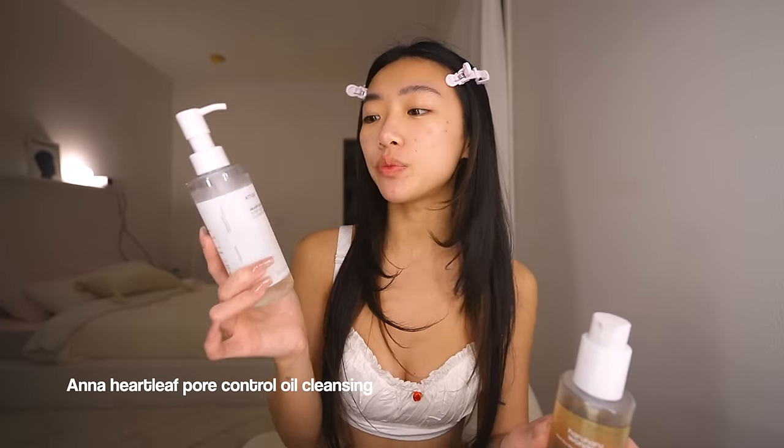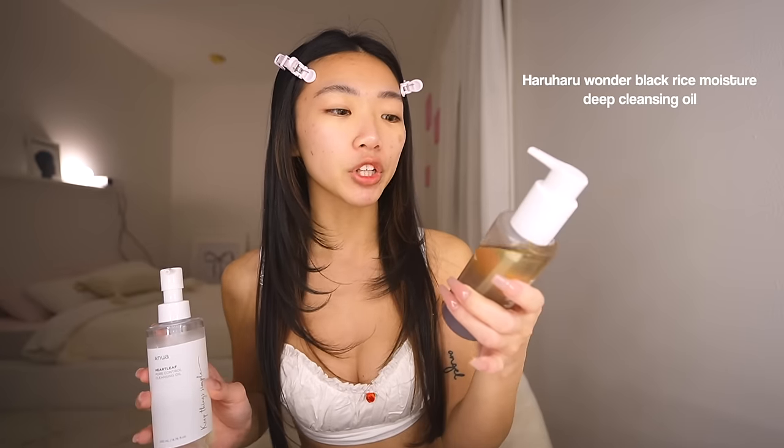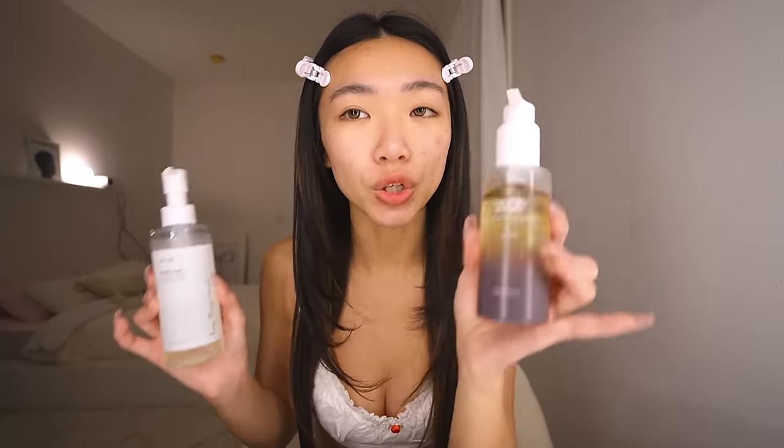These are my two favorite oil cleansers. First is the Anua Heart Leaf Pore Control Oil Cleanser — so good, almost done with mine. I also really love the Haruharu Wonder Black Rice Moisture Deep Cleansing Oil. Both are equally great because they get rid of every single bit of makeup. You apply it like a cleanser, the makeup just melts off, then wash it off and follow with another cleanser.